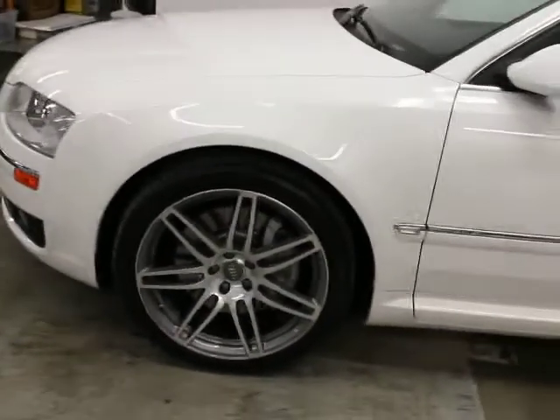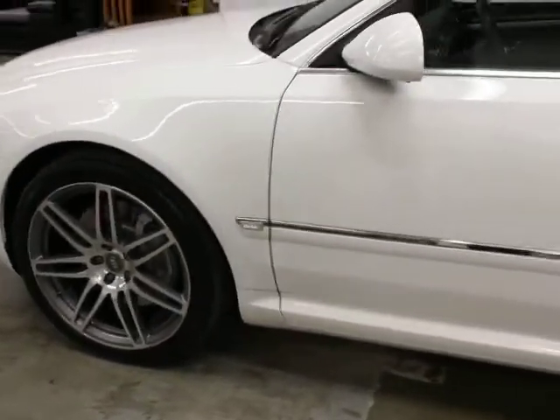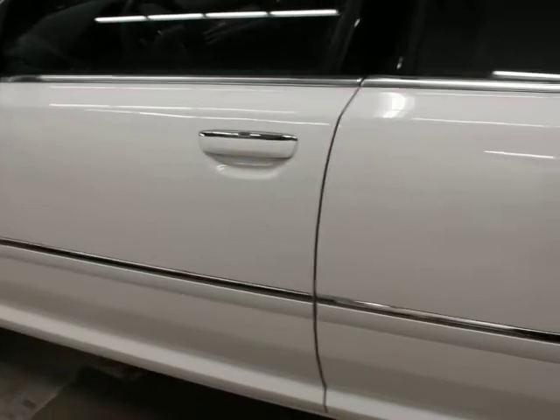There are three levels of sport package on this car and this has got the top level. I mean, I love this car. We've got three master keys and the original books. This is a 350 horsepower V8.